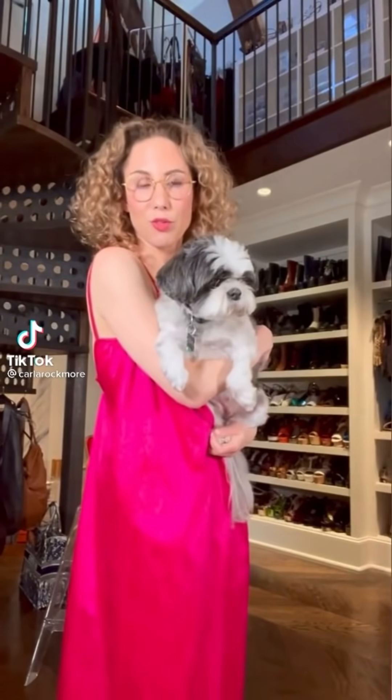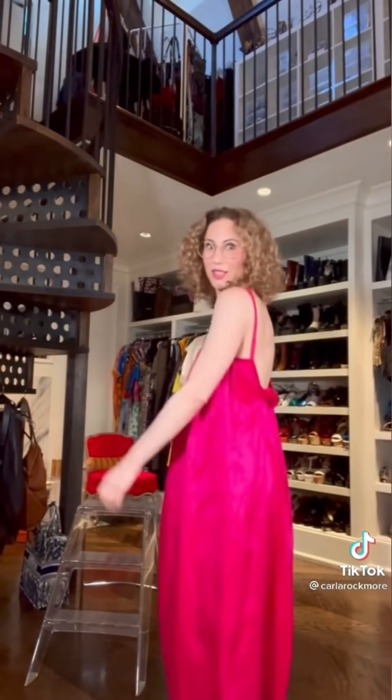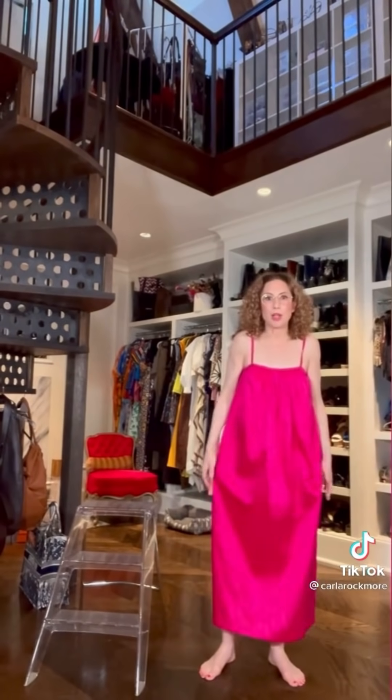Sometimes when I don't want to pay designer prices but I like something, I have it made. Hence the story of this dress — I loved it except it was really expensive for what it is. It's a basic little summer dress. I had this amazing fabric I brought back from India and had it made. There wasn't enough fabric — the designer dress was really flowy, gorgeous, and juicy and had pockets, which this one doesn't. That pisses me off because I like my pockets, but the color is fantastic.